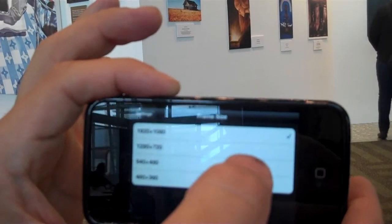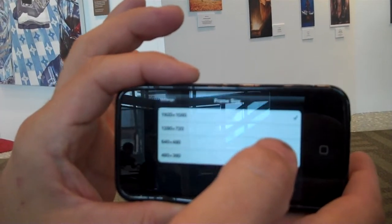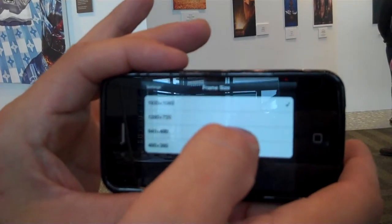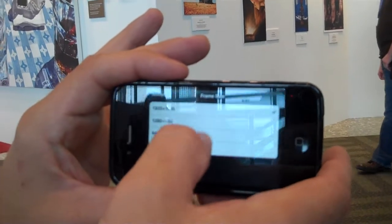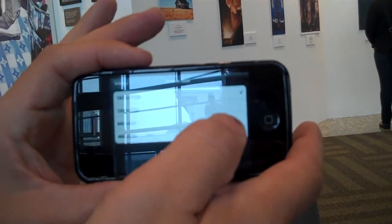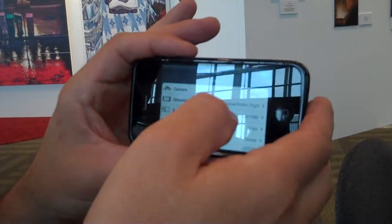If you shoot in 720p — which is plenty of high-definition resolution for web streaming, Facebook, YouTube, where most people end up with their videos — you'll get 2.5 times as much storage space as you would shooting in 1080p. And if you're out in the field about to run out of footage, you can shoot in standard definition and record for hours and hours.